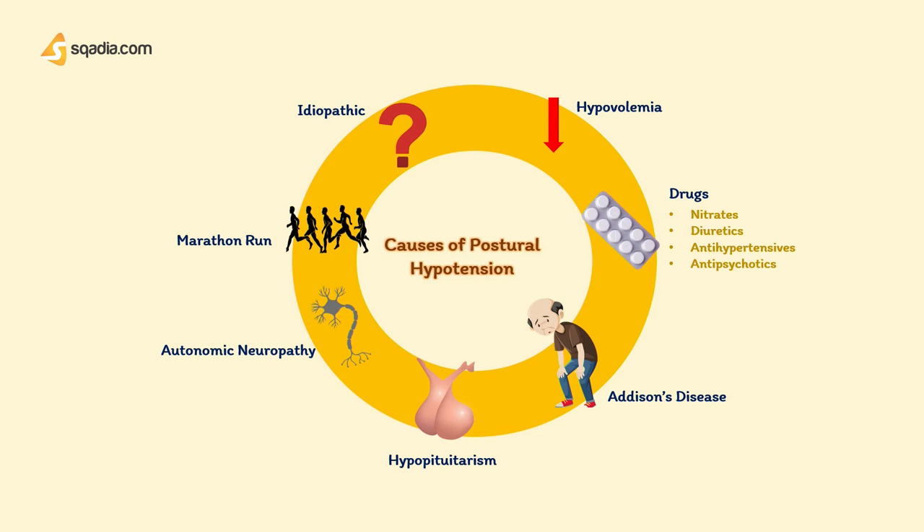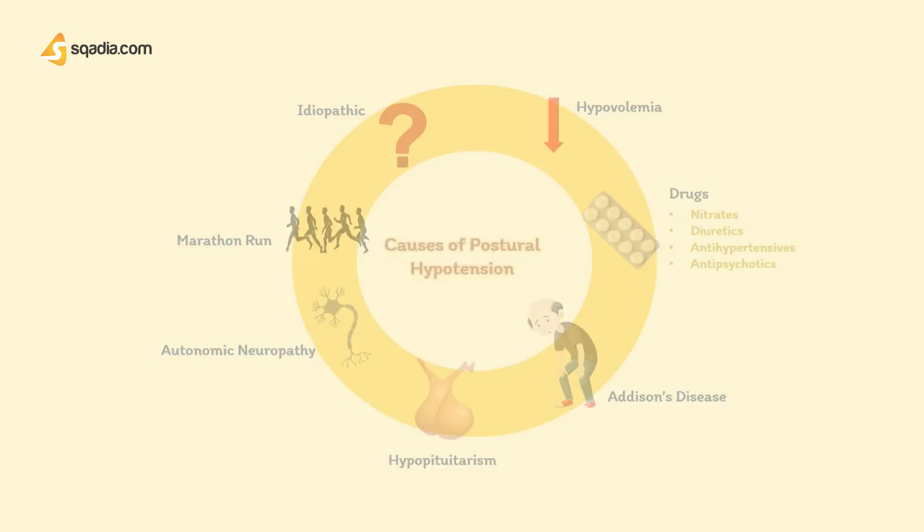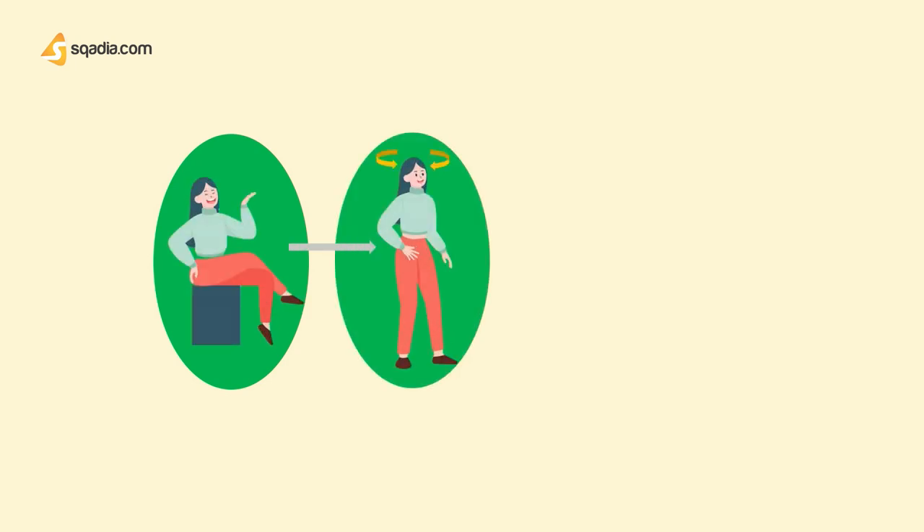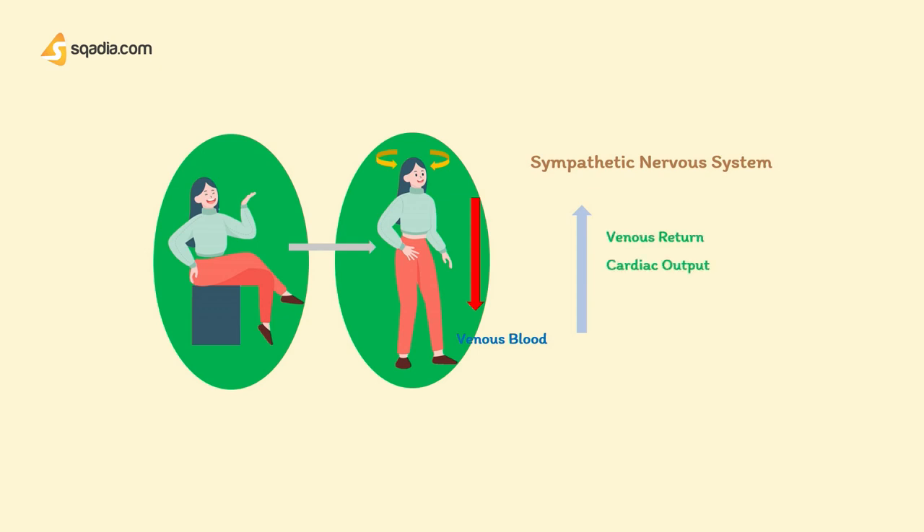But why does this occur? Usually when we stand up from a sitting position, the blood pressure drops because gravity pulls venous blood down towards the feet and reduces venous return. This could make you dizzy and even cause you to pass out every time you stand. But this does not happen because the body compensates with the sympathetic nervous system, which increases venous return, cardiac output, heart rate, and total peripheral resistance — blunting the change in blood pressure. However, this response is impaired in a number of settings, such as those listed earlier, where the blood pressure then drops.